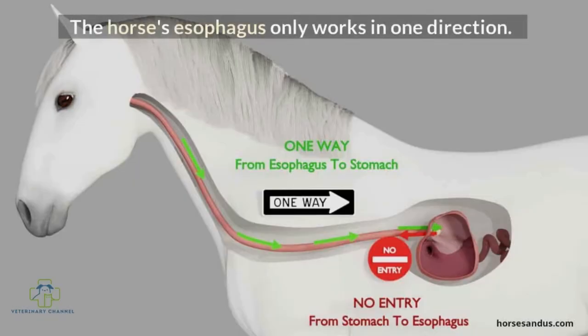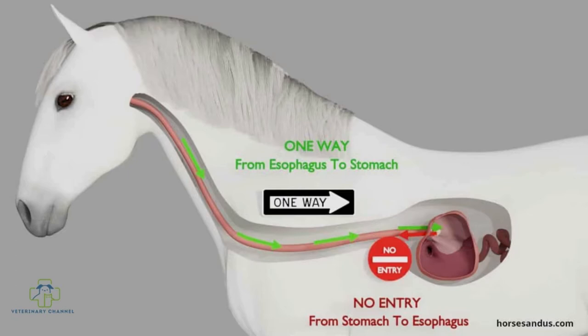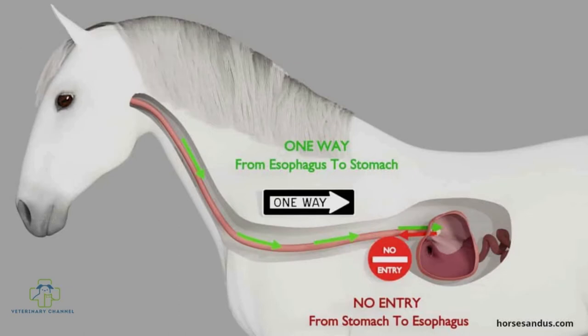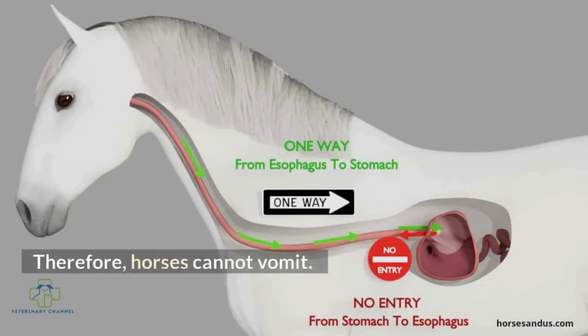The horse's esophagus only works in one direction. Food can go down into the stomach but not come back up. Therefore, horses cannot vomit.